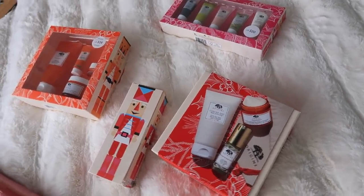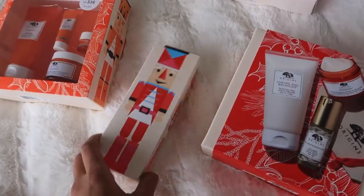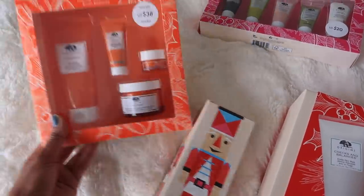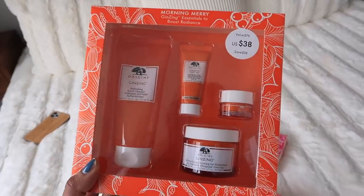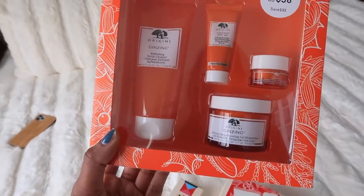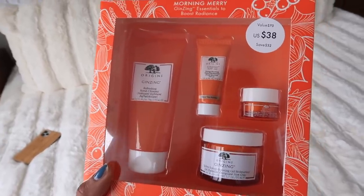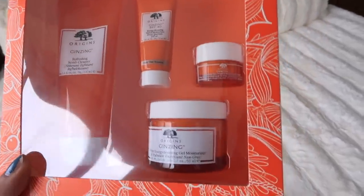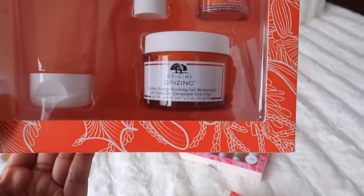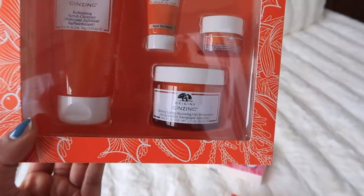Here is my wrapping paper for the year — I'm doing red — and here are my favorite sets from Origins. There are four different ones right here but they have so many different options. This one is one of my personal favorites: it's the Ginseng Boost Radiance Set, it's $38, and it has a full-size scrub cleanser, a travel-size SPF, an eye cream, and the oil-free energy boosting gel moisturizer, which Eric actually loves.